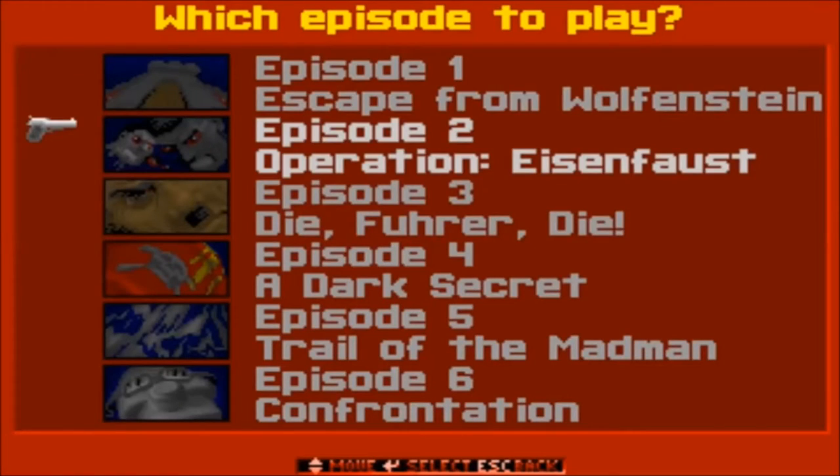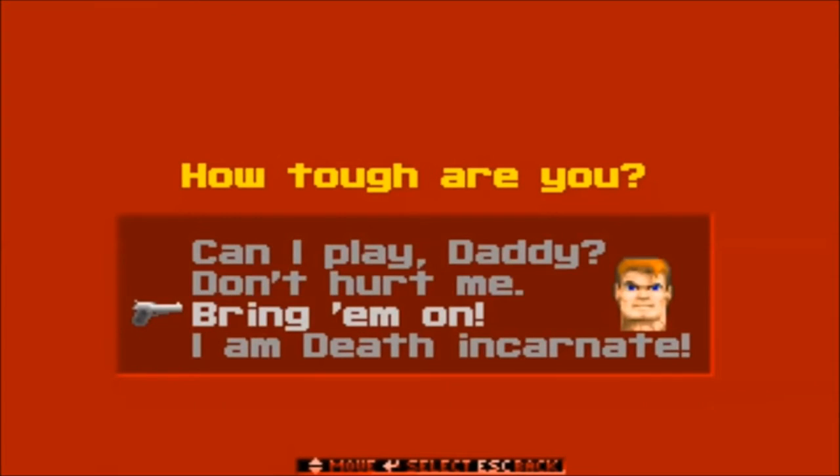Wolfenstein 3D's story is told through a series of six episodes — episodes 1 through 3 being the main episodes, and episodes 4 through 6 being prequel episodes. Before you play any, you have to first choose a difficulty. The difficulty selection was made in such a way that the devs wanted you to feel guilty for not choosing a higher level. A lot of FPS games followed suit of this trend after Wolfenstein 3D.